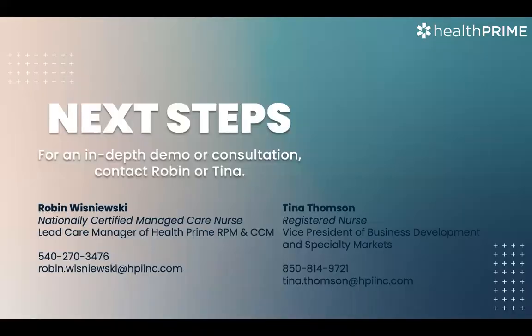The next steps: if anyone is interested in having more conversation, you can reach out to myself or Robin Wisniewski. She is our nationally certified managed care nurse. We are happy to set up time with you to go through any questions you may have or see if there's a way we can help service your patient population. We do want to make sure if anyone has any questions that we can address those.